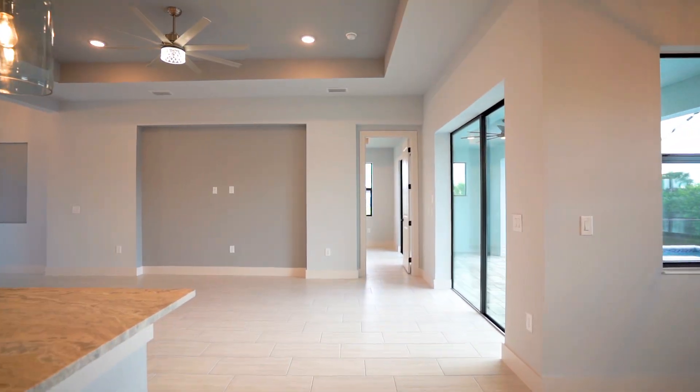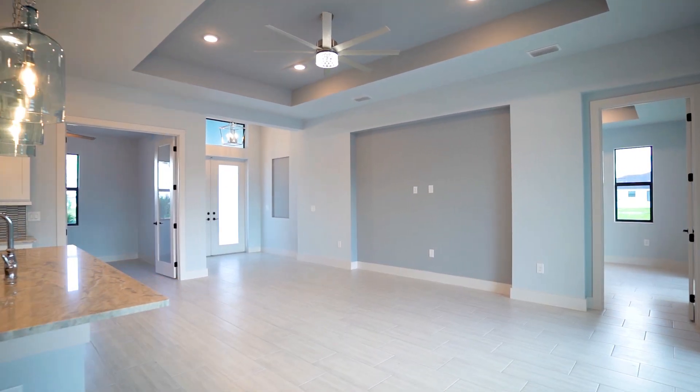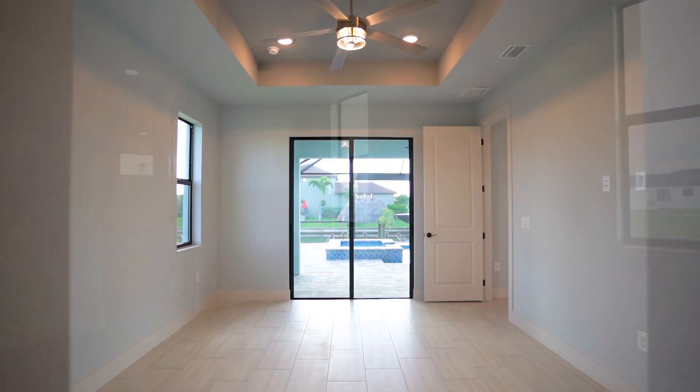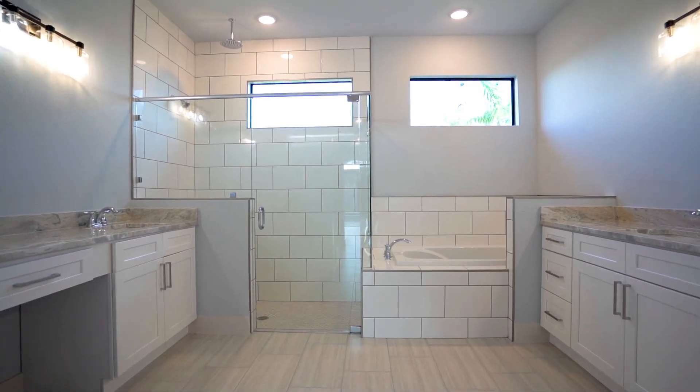Inside, the attention to detail continues with tile flooring, custom architectural touches, and two-tone painting. The master suite offers dual vanities, a private water closet, and two double closets, providing both comfort and convenience.